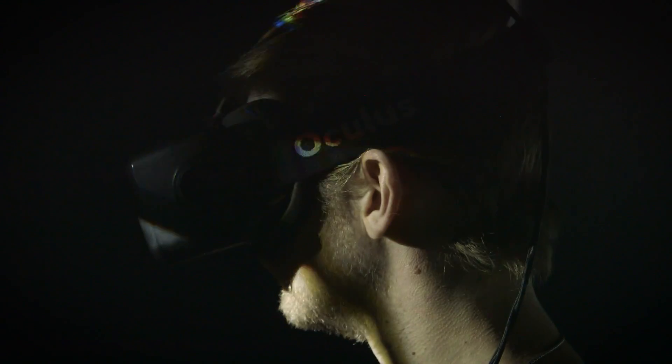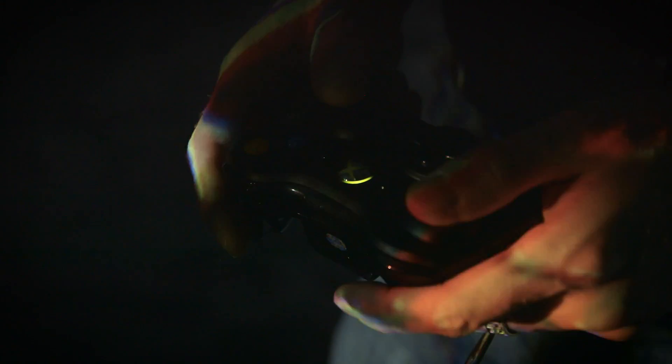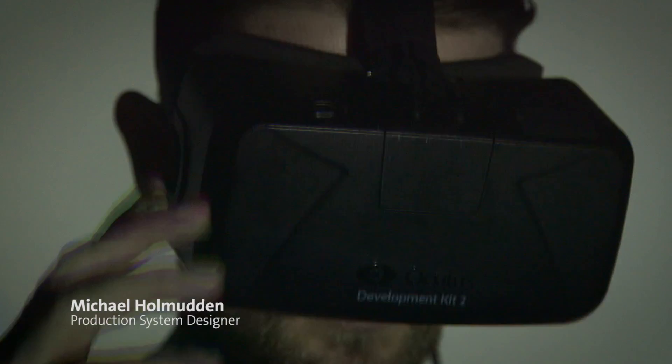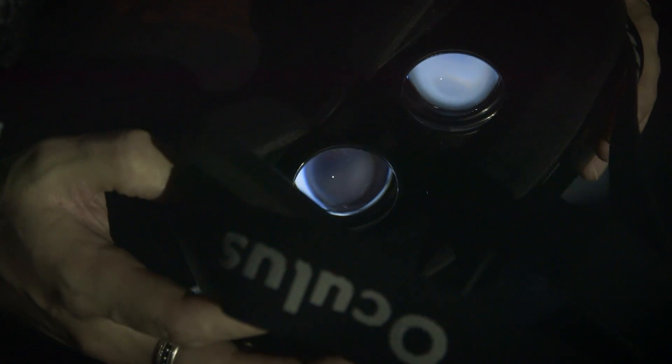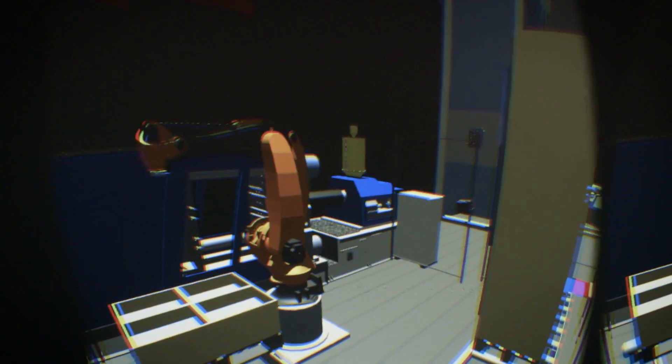The virtual reality headset Oculus Rift has mainly been associated with the entertainment industry. However, Michael Holmaden, a gaming enthusiast and production system designer at Semcon, saw the potential of also utilizing virtual reality in the industrial setting.